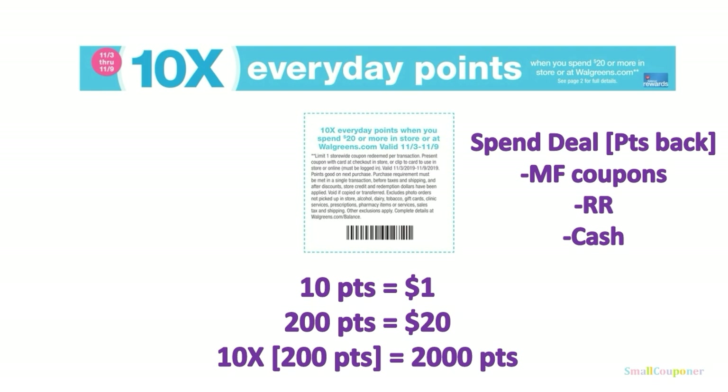This is the 10 times everyday points deal when you spend $20 or more in store or at Walgreens.com, valid from November 3rd to November 9th. At Walgreens, every day you get 10 points per dollar — so for $20 you normally get 200 points, but with this deal you get 2,000 points. Make sure you use manufactured coupons, registered rewards, and cash, and do not roll your points unless you first meet the spend threshold.